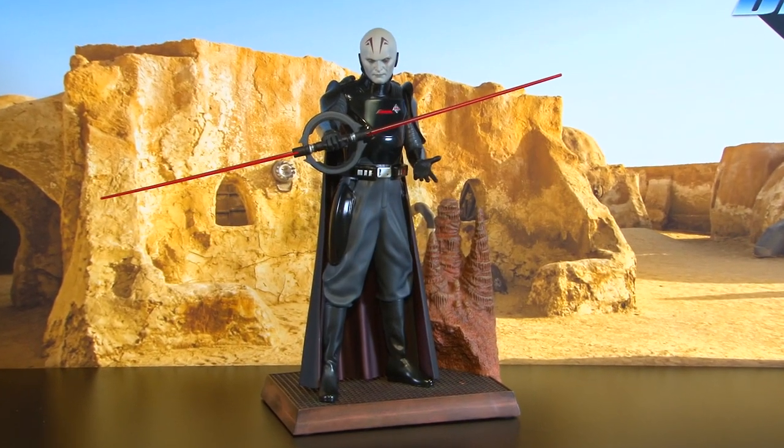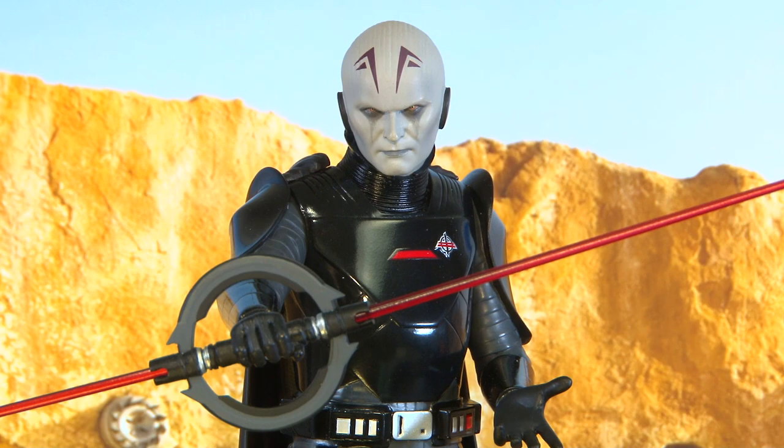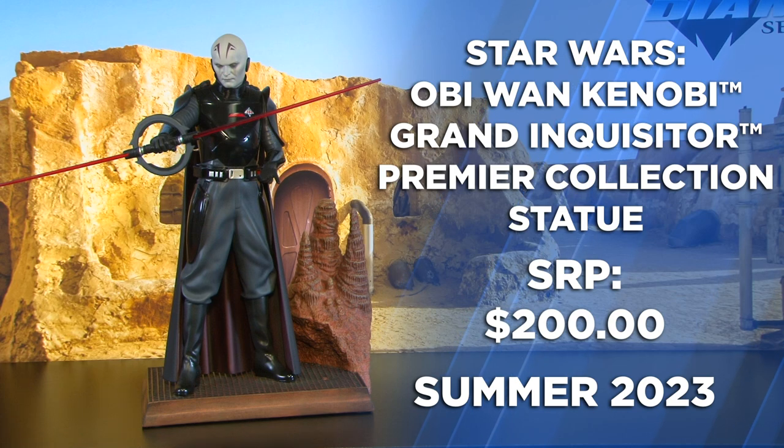Here we have another 1/7th scale premier statue — this is the Grand Inquisitor. Both blades are extended on the circular hilt of his lightsaber and he stands flanked next to a stalagmite base.